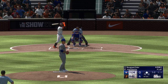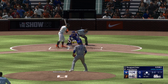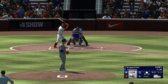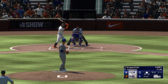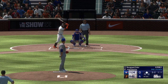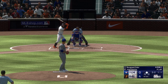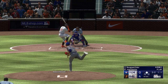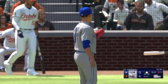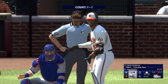And a batter — Rougned Odor. Runner leads away at second. A 1-2 misses to even the count. Next offering is foul back. Got him swinging — he chased the changeup. Not what you're looking for after the leadoff double. A strikeout, and there's one away.